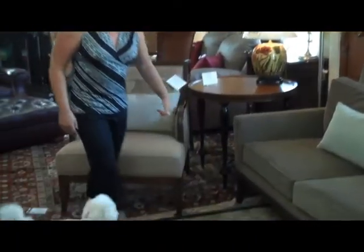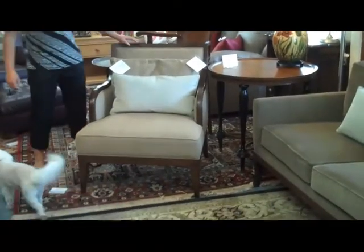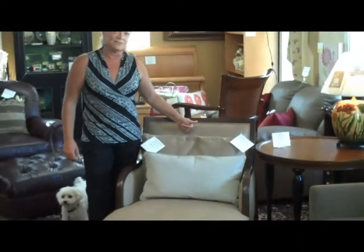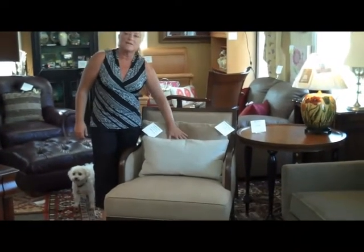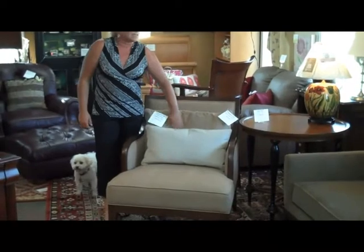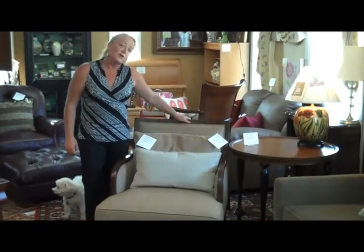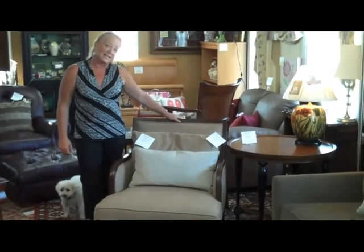The two chairs, which are also Henredon, have the linen look but none of the problems of linen. You don't have the wrinkles, you don't have the spotting. The fabric is great on these. We're selling the two Henredon chairs as a set for $1,299.99.